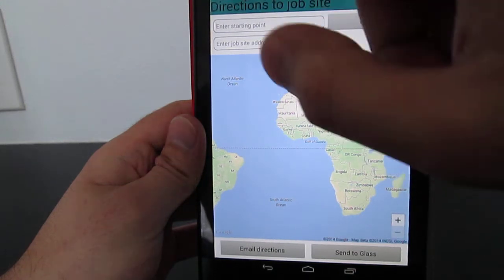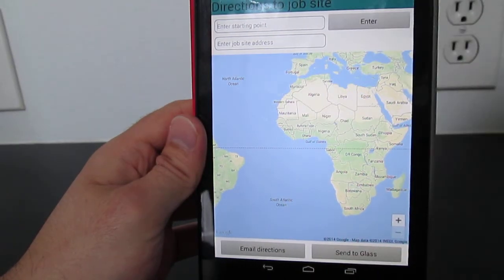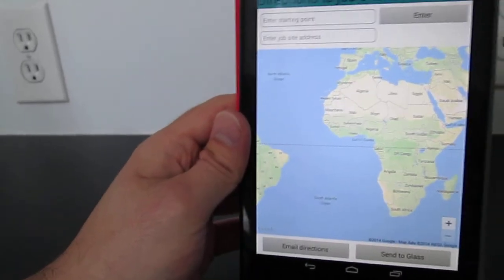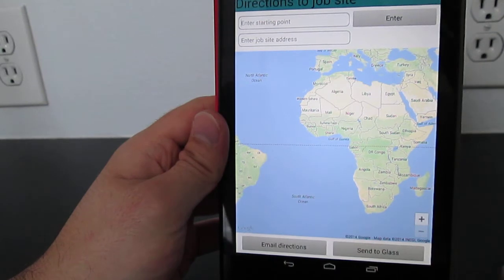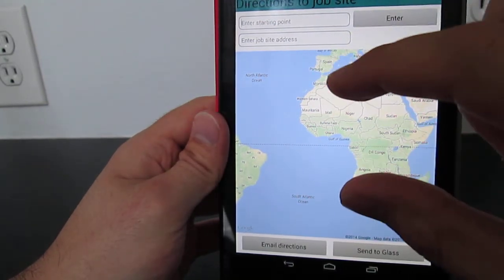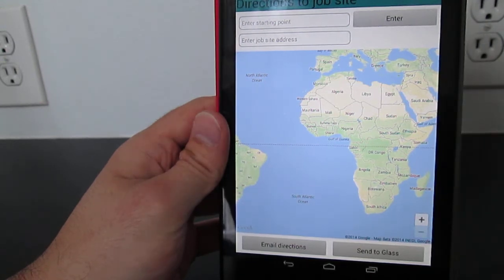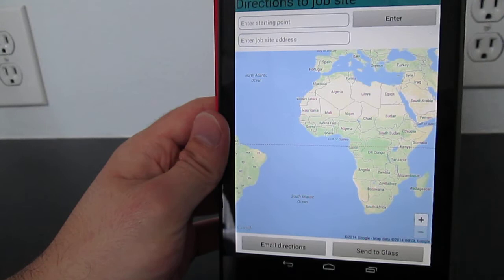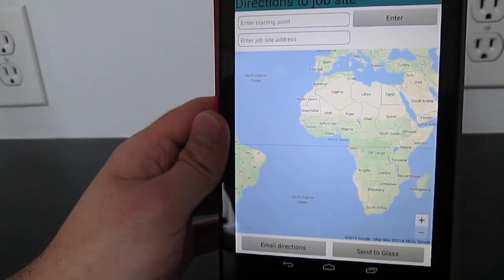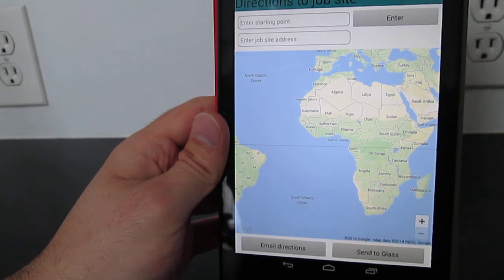Two features I have not yet programmed are the email directions button — the idea there is that you hit email directions and an email form pops up with step-by-step text directions rather than just a map view, which can be emailed to your own account, to the field supervisor, or even the operating company. The send to glass button is the other one I'm going to program: you send the location to Google Glass, which has a GPS tracker, it starts GPS tracking, and you can get your directions that way — being careful not to look at them while your vehicle is in motion.